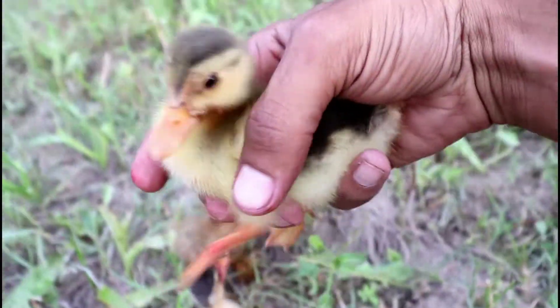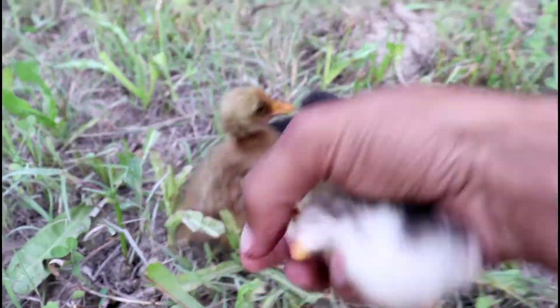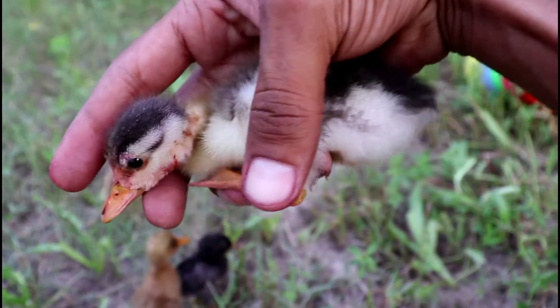Here is another — a black color cute duckling. Let's put it here. Oh, here is another — so beautiful looking, guys!